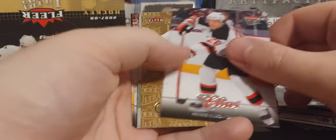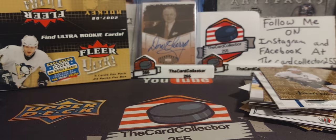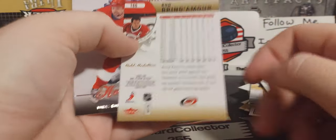Jager, Neidermayer, gold decoy, Souray. Last pack — are we gonna pull one more rookie or jersey card? Fernandez, Whitney, and Rod Brind'Amour.